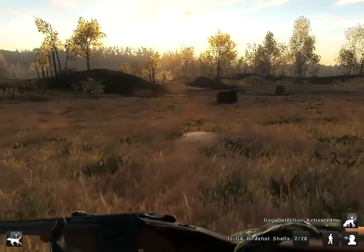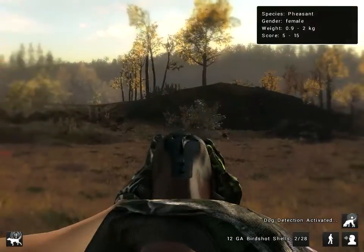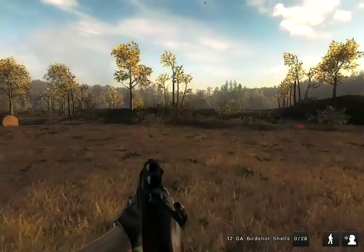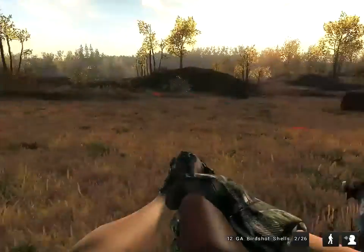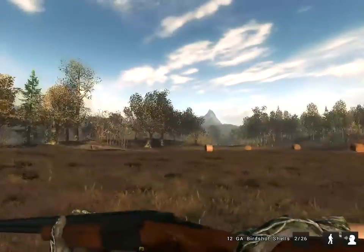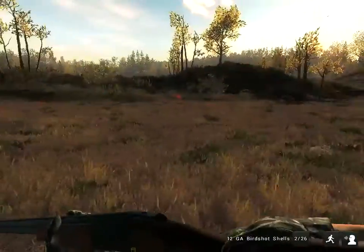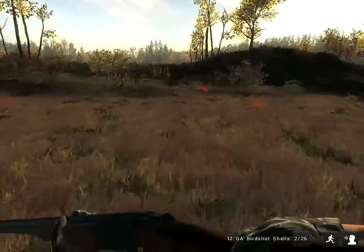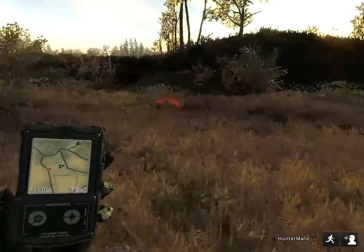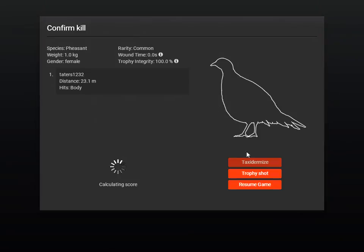Definitely let that last one go a little far, but we killed one anyway. Jump three — I didn't realize there were three of them right there. Of course I got the only hen in the group.